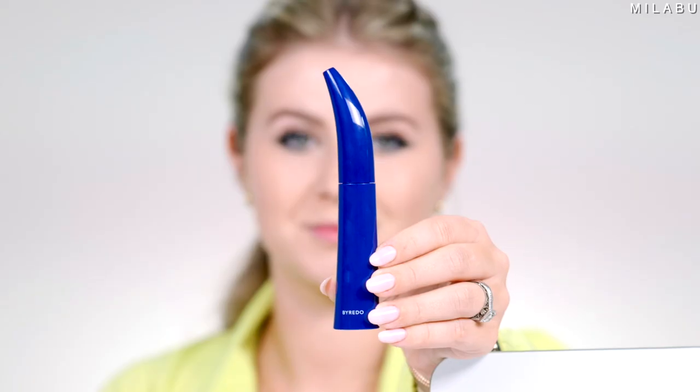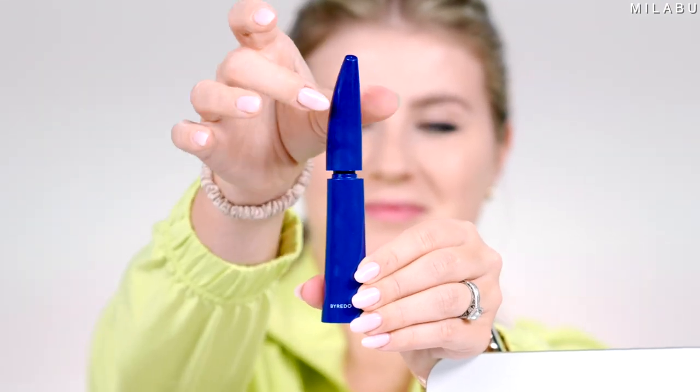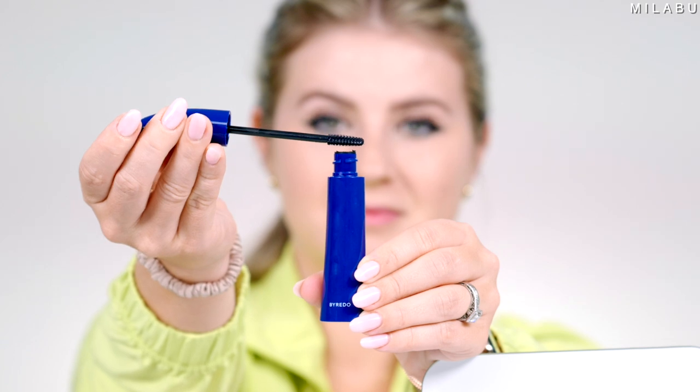I have two mascaras — one more luxury, one more pro-grade in pricing. The first is by By Redoo, the perfume fragrance brand — their waterproof mascara called Tears in Rain, $46. It's supposed to be shower-proof, gym-proof, swim-proof, and tear-proof, delivering a high-definition effect. It's very black and delivering right away, separating my lashes, but it's weighing them down and it's a little messy. I'm going to clean that up. Okay, not looking good — I think just stick to one coat because it's making my lashes look very sad and droopy.